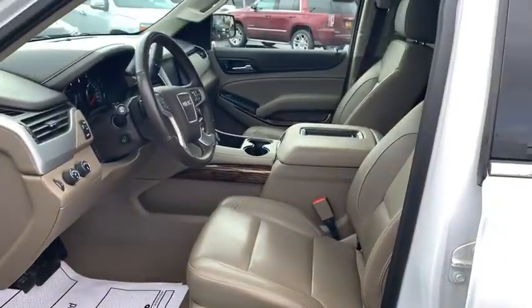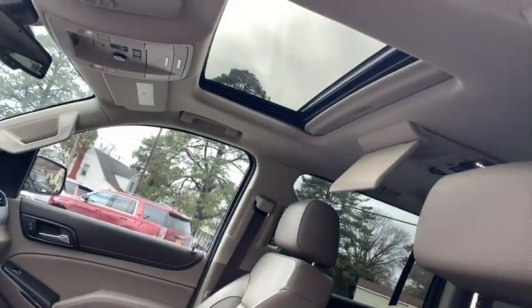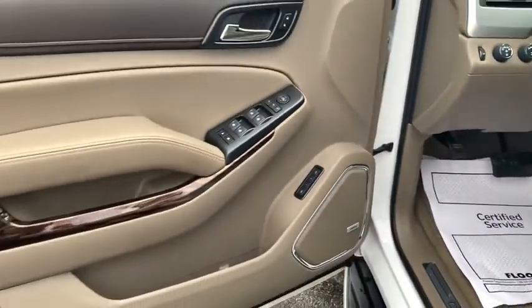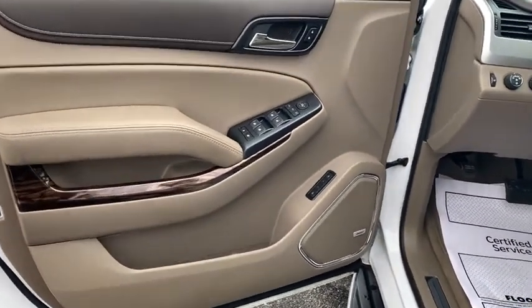Additional features include remote keyless entry, HD radio, cargo net, daytime running lamps, console, power outlet, rear view camera, push-button start, and cup holders.